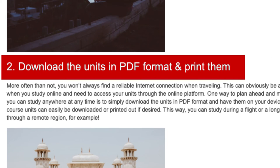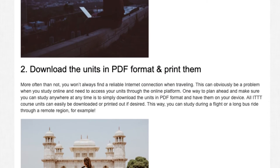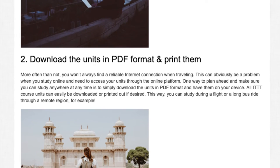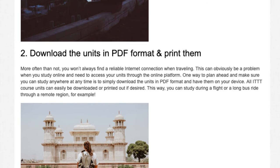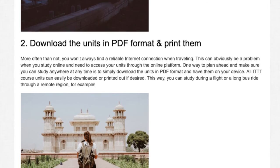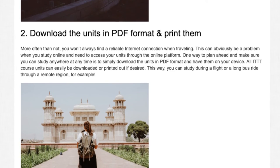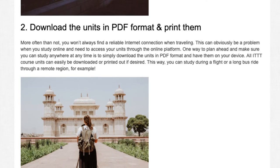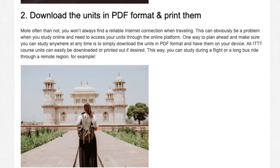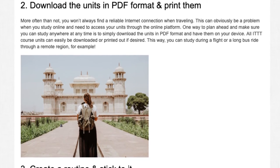Tip 2: Download the units in PDF format and print them. More often than not, you won't always find a reliable internet connection when traveling. This can obviously be a problem when you study online and need to access your units through the online platform. One way to plan ahead and make sure you can study anywhere at any time is to simply download the units in PDF format and have them on your device. All ITTT course units can easily be downloaded or printed out if desired. This way, you can study during a flight or a long bus ride through a remote region.